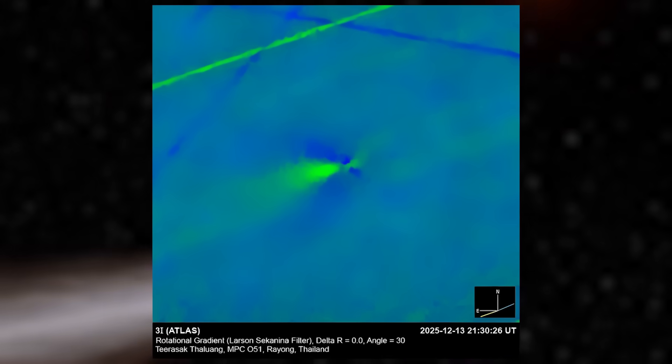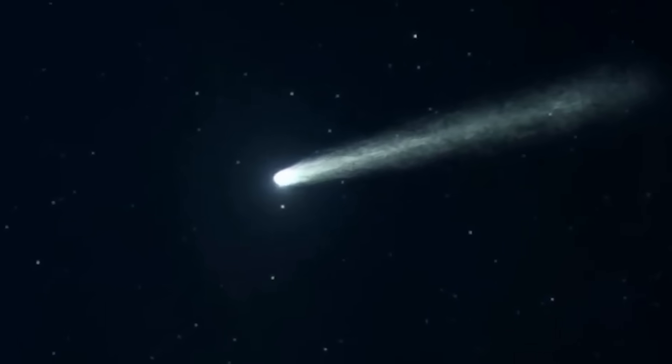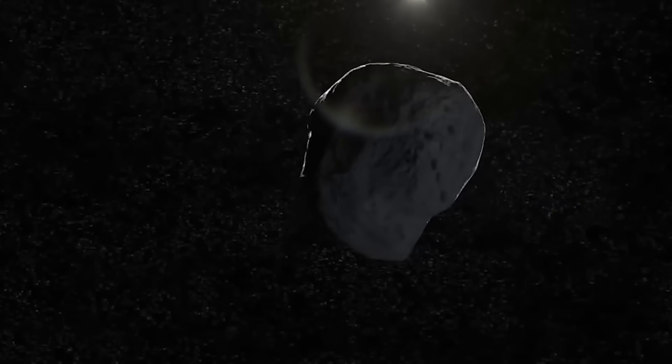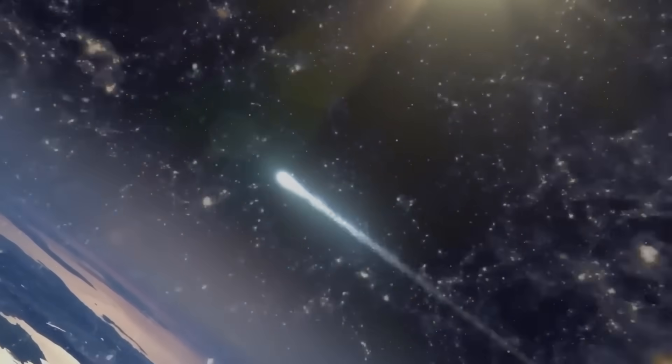Here's what caught everyone's attention. Between those two observation dates, just 15 days apart, these jets completely changed. When one jet got brighter, the other got dimmer, then they switched back. Think of it like a rotating lawn sprinkler, except this sprinkler is a comet from another star system — and instead of water, it's shooting out dust and gas at thousands of miles per hour.